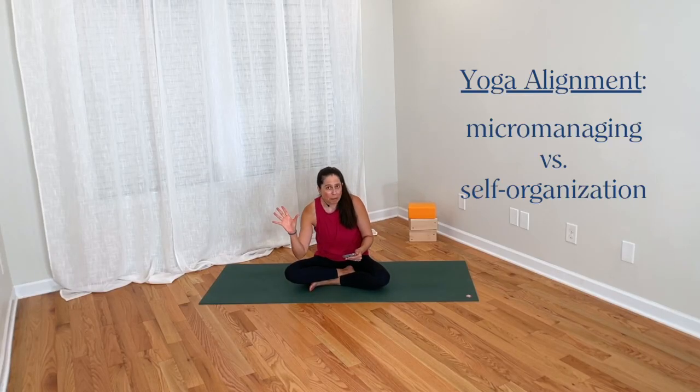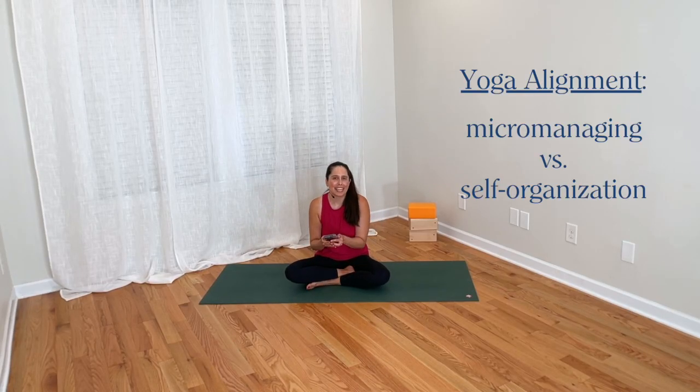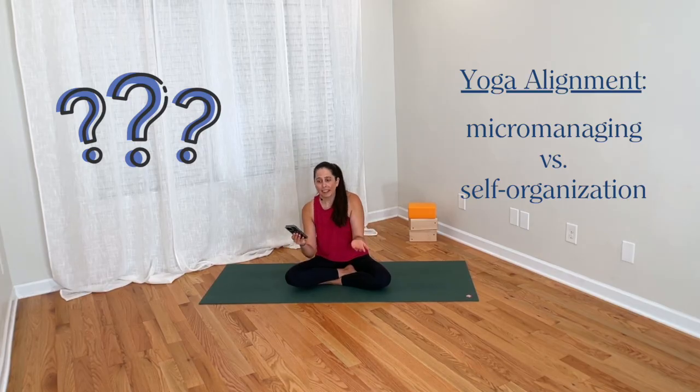This question is about micromanaging versus self-organization in yoga teaching and in yoga poses. The questioner is puzzled about this point, because from their own experience, adding a more subtle second or third layer of instructions is where a pose starts to unfold its potential magic.